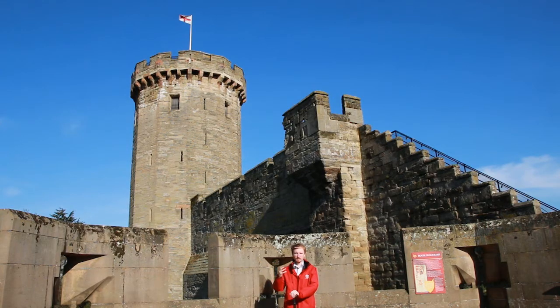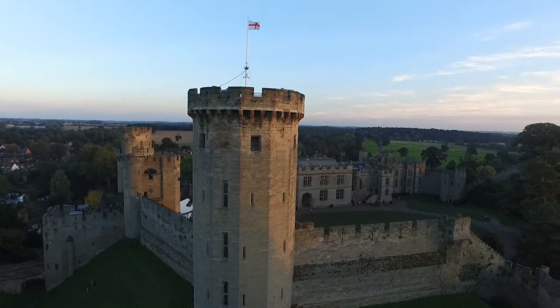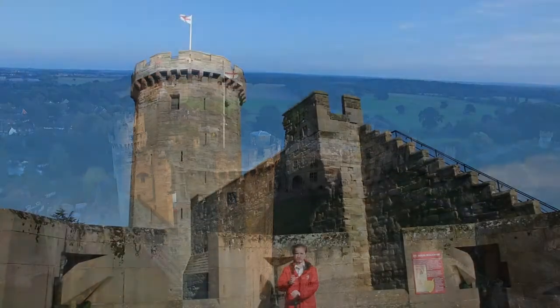Now behind me you'll see the massively tall 29 meter high Guys Tower built way back in 1395. It's one of the strongest parts of any castle because the soldiers based right at the very top can see you coming from miles away, and the kind of soldiers you put right up there are going to be your archers.